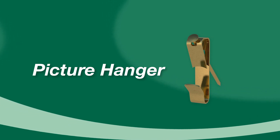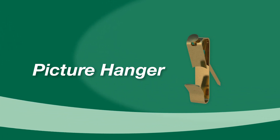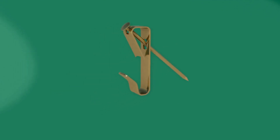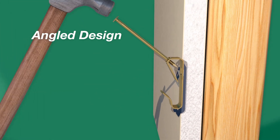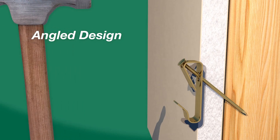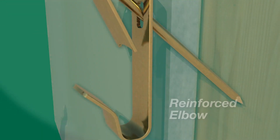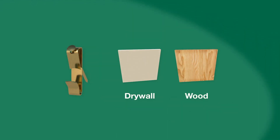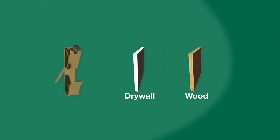Traditional picture hangers are the most commonly recognized type of picture hanger on the market. They are ideal for hanging a wide variety of wall art. The angled design ensures that the nail is installed into the wall surface at a 45 degree angle to ensure maximum support. The reinforced elbow provides additional support and balance. Designed to work in drywall and wood surfaces.